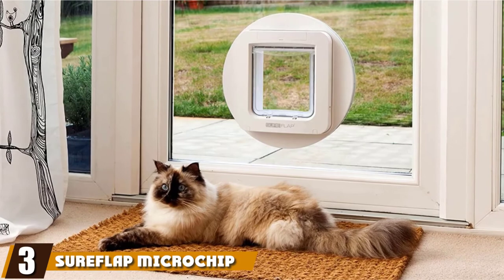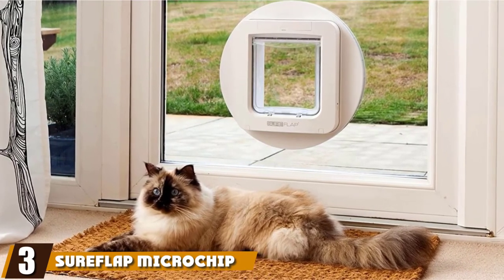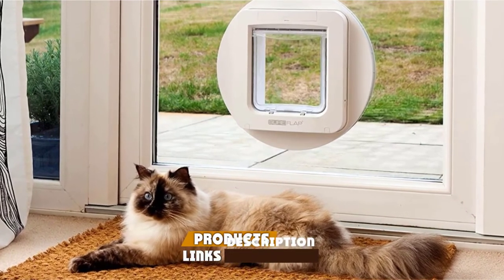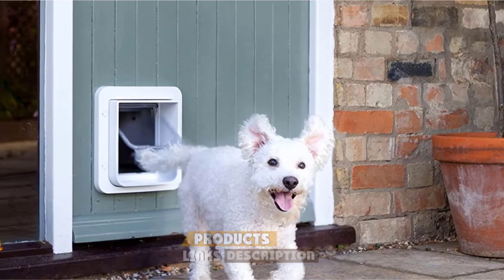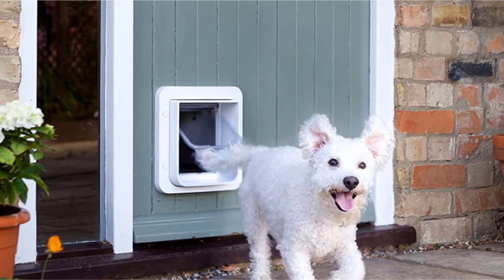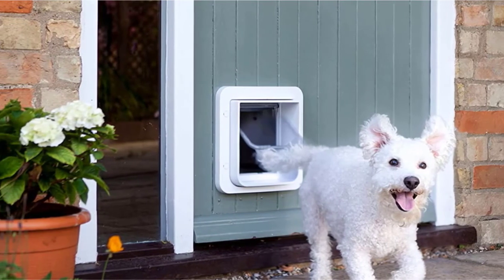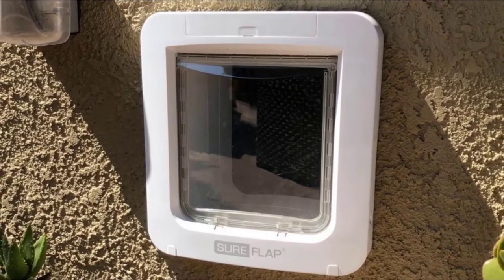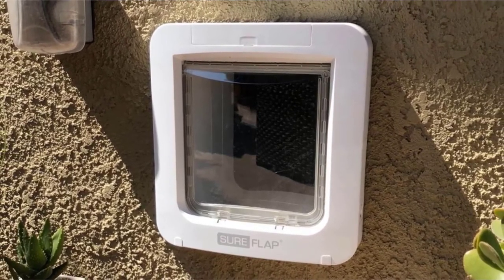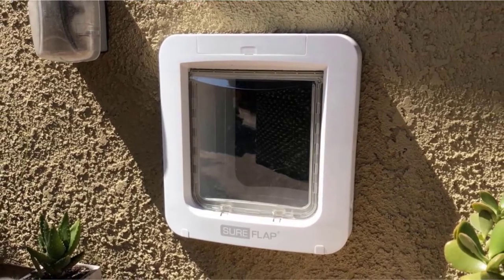The number 3 position is held by the Shoreflop Microchip Pet Door. Give your dog the freedom to head outdoors whenever they want. The last thing you want is a stray cat or dog entering your home causing mayhem, stressing out your pets, and spray marking everywhere. You'll never have to worry about strays entering your home with this easy-to-use and easy-to-install pet flap. This programmable pet door is ideal for a large cat or small dog and allows you to program up to 32 separate identities.